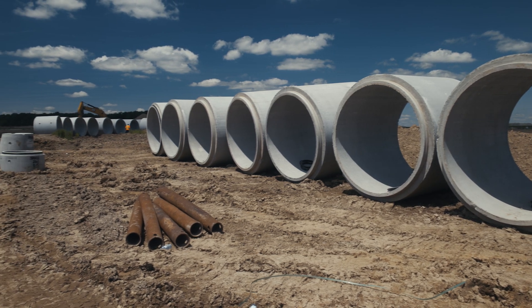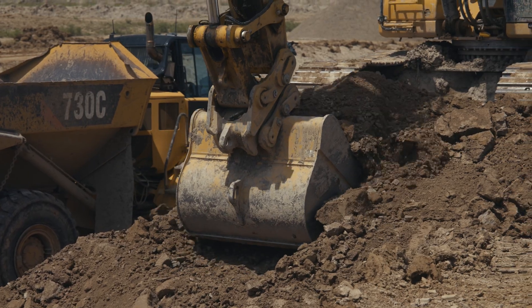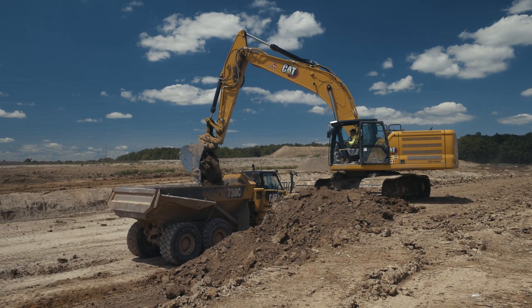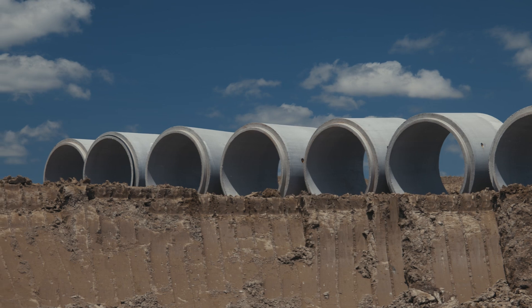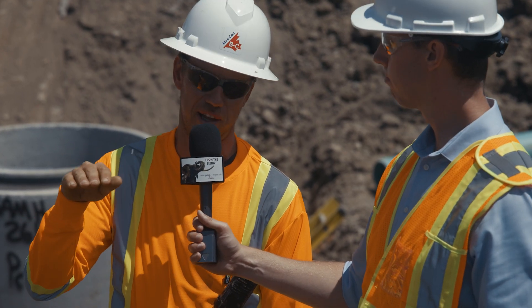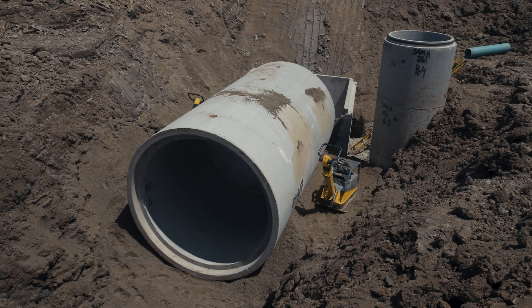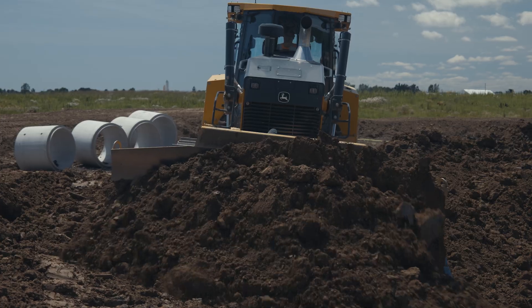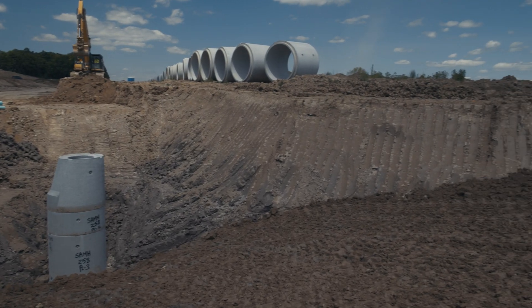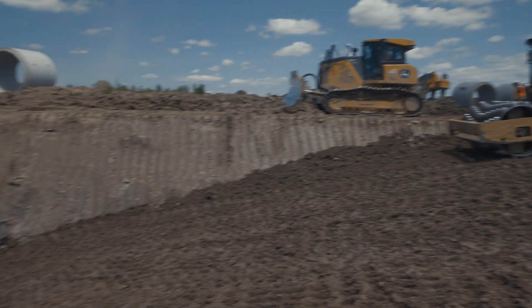Walk us through the process as you would install these — you excavate and create some sort of bed. How does that work? So we would take out the native material down to the elevation we need, then put six inches of sand underneath our pipe for bedding. It helps keep it level and helps the pipe sit in. Then we backfill to spring line with sand, pack it, cover the rest of the pipe with sand, and then start the backfill process. That's the lengthy part because when you're nine meters deep, you can only do one foot lifts at a time — takes a little while to get the dirt back in the hole.